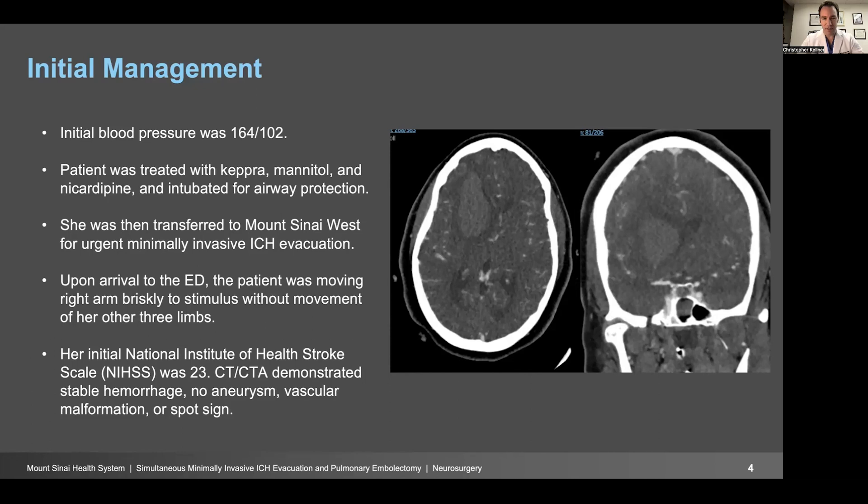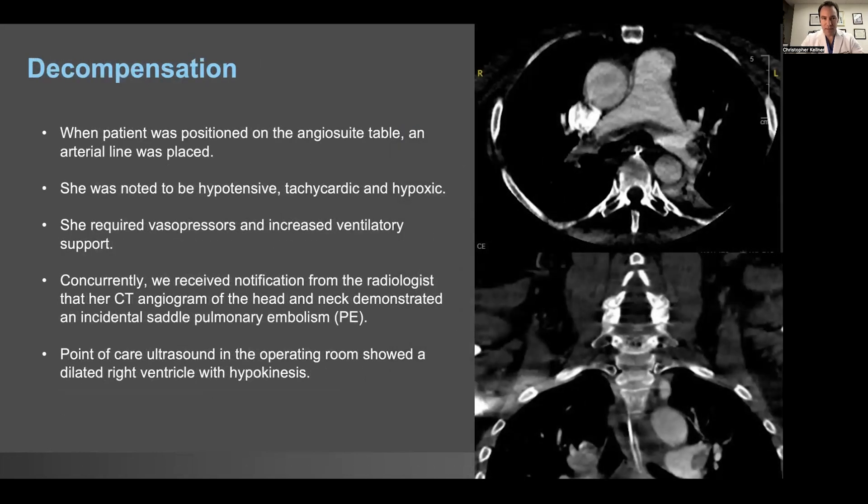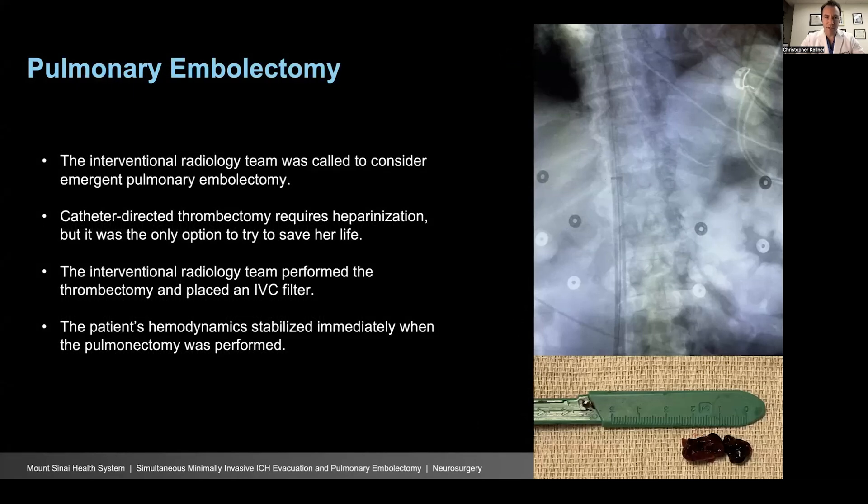She was brought straight from the scanner to the operating room. When we moved her to the angio table in the operating room minutes after the scan, she was noted to become hypotensive, tachycardic, and hypoxic. She required vasopressors and increased ventilatory support. Right when she became symptomatic, we simultaneously got a call from the radiologist noting that they observed an incidental saddle PE on her CT angiogram. You can see that hypodensity in the bottom right image, and the saddle PE is very clearly demonstrated in the top right image. Because she was so symptomatic, we made the decision to go forward with the embolectomy, even though it required heparinization and the patient had just had a hemorrhage in the brain.